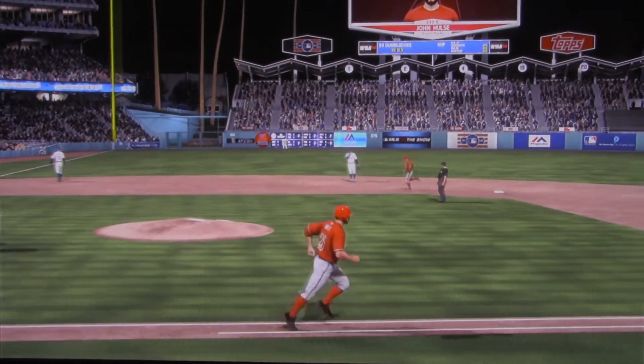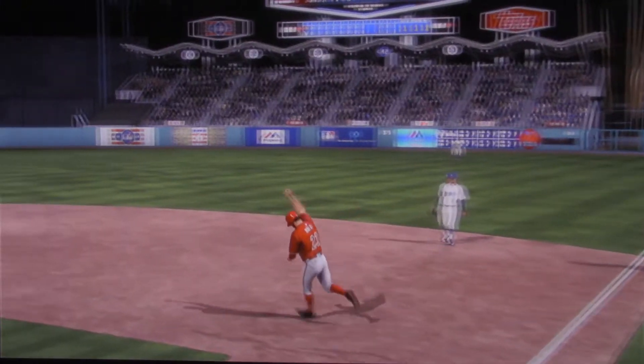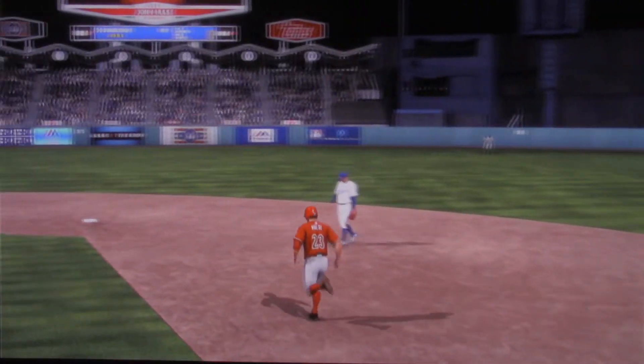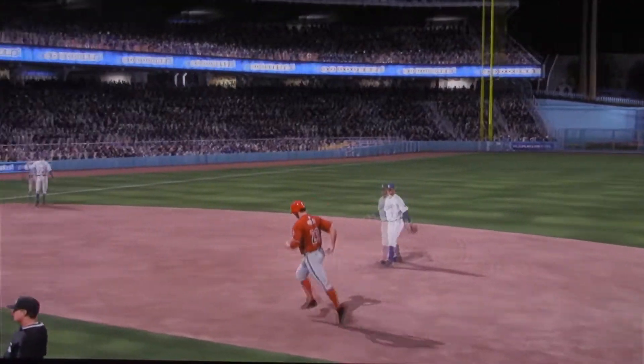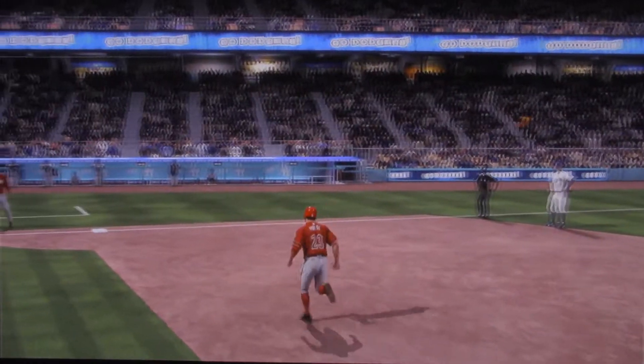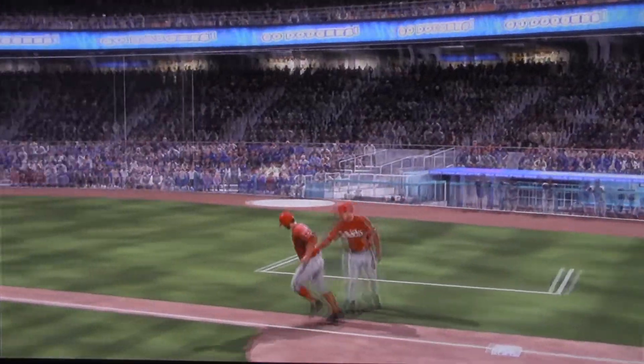This one has a chance, and it is gone! A home run! He promptly unloads the bases with that one — 24 home runs for him on the season, and it's now a six-to-one ball game.